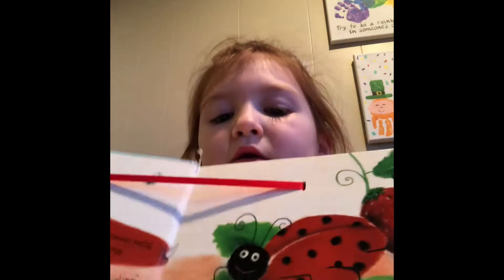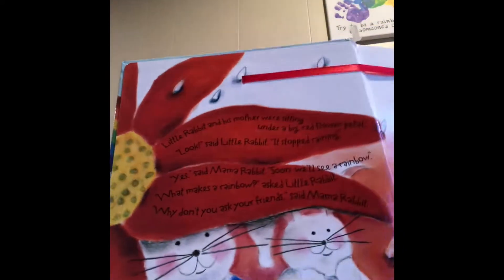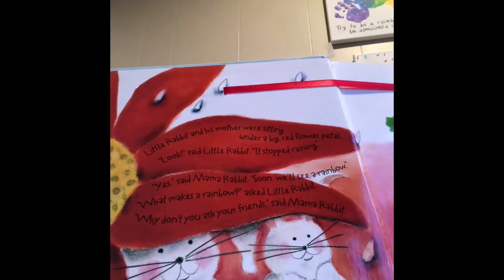Little rabbit. Little rabbit says hello mommy. What colors are in a rainbow? Says little rabbit. Mommy says...